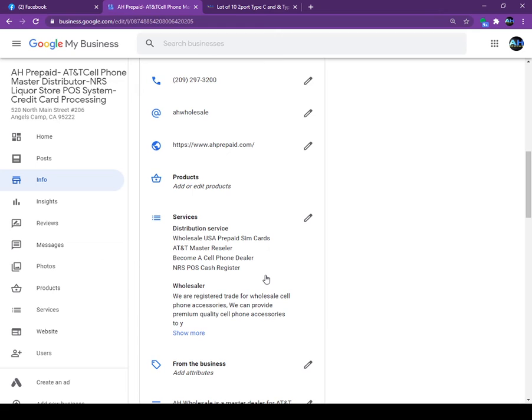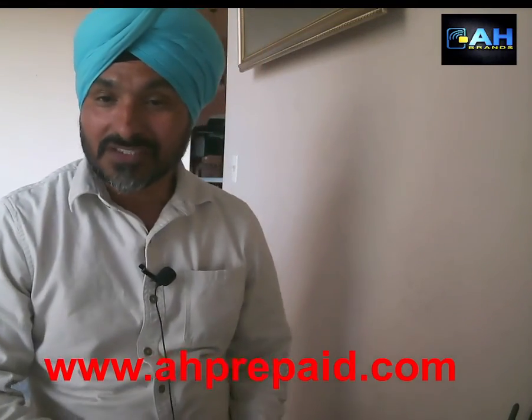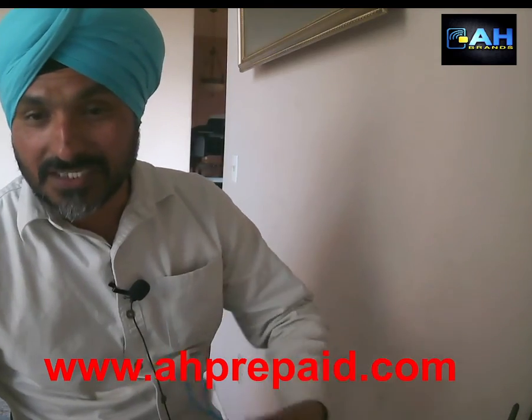You can also check right here how many people are coming to your store — I will show that in the next video. As you know, we are the national master dealer for AT&T, Like a Mobile, and we also sell the POS system for liquor stores. If you'd like to buy our products, give us a call or log in to our website at ahprepaid.com.